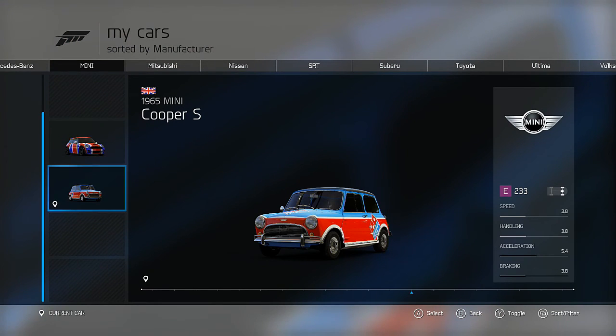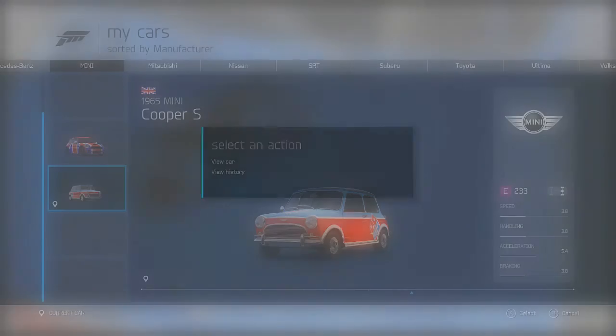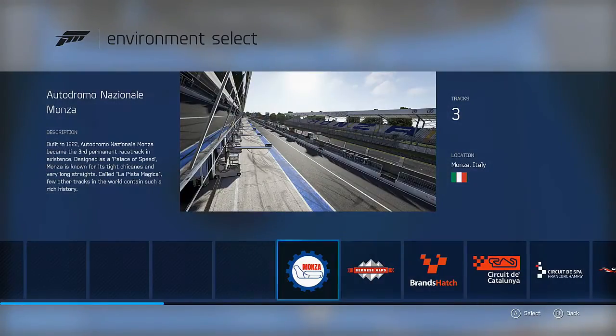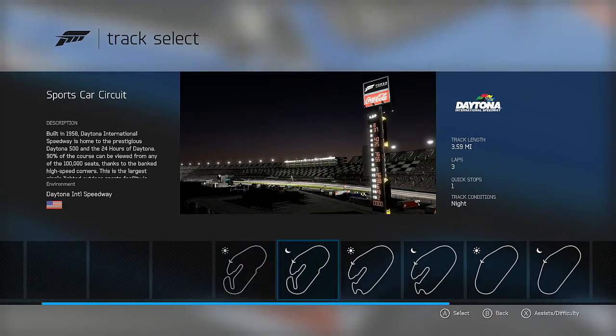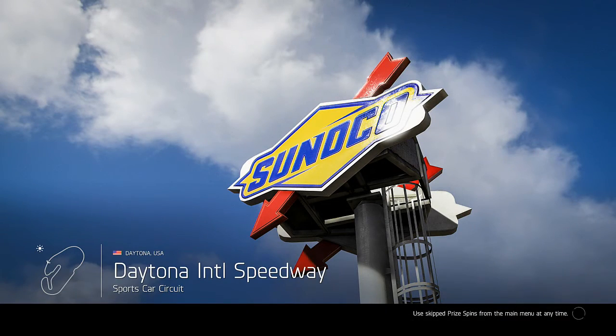Today we're going to be comparing the 1965 Mini Cooper S with the more modern John Cooper Works GP. We've left both cars standard — no modifications — and we're going to do a comparison of both of them on the stock models, doing both tests on the Daytona International Speedway.